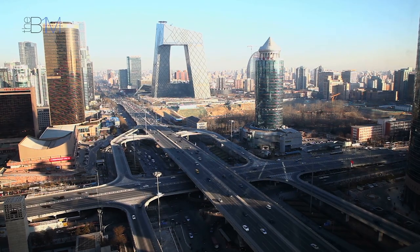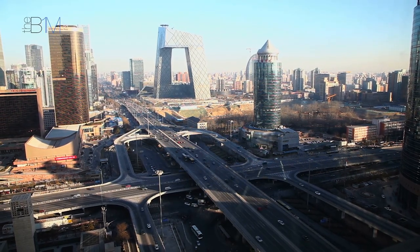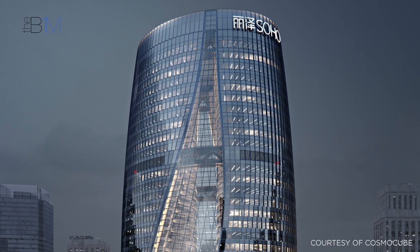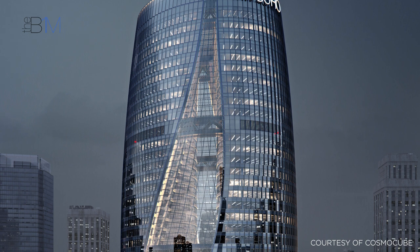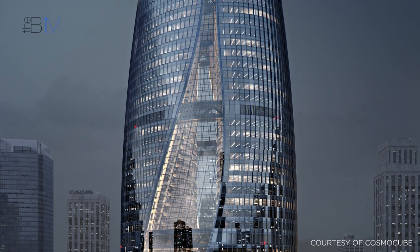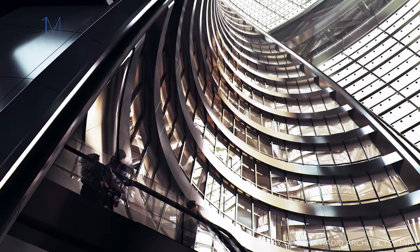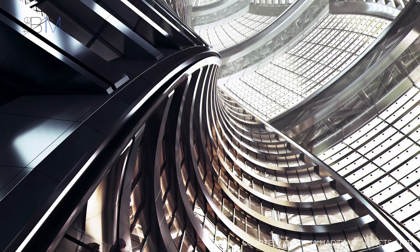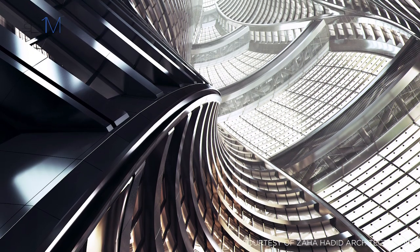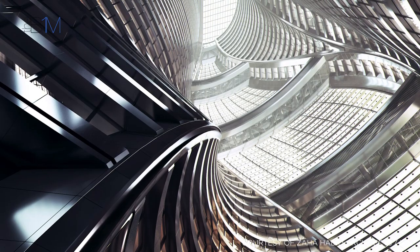In Beijing, China, Zaha Hadid Architects are building a spectacular new skyscraper. While it appears as a single unified building externally, the structure is in fact two twisting towers, separated by a giant void. Rising to an incredible 190 metres or 625 feet, this is the world's tallest atrium.